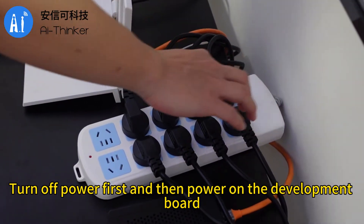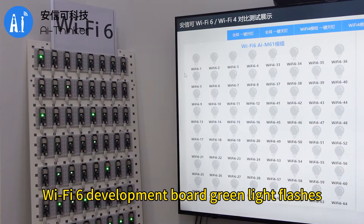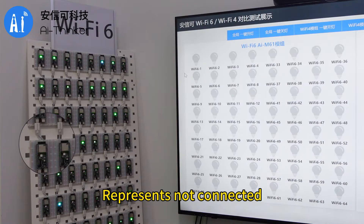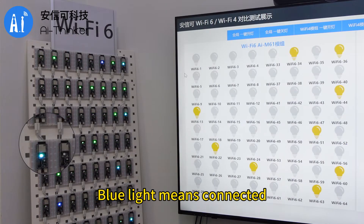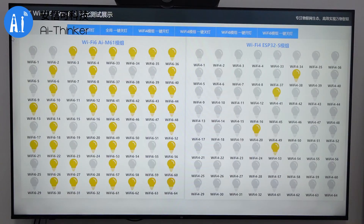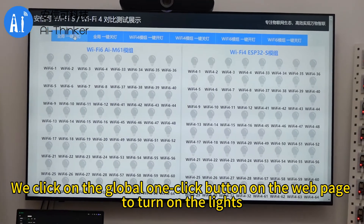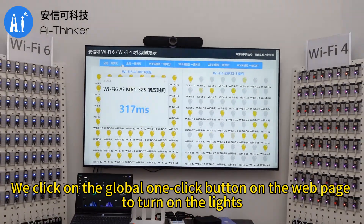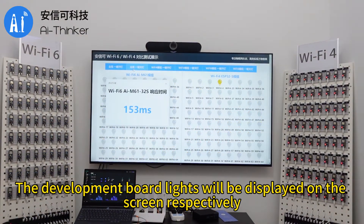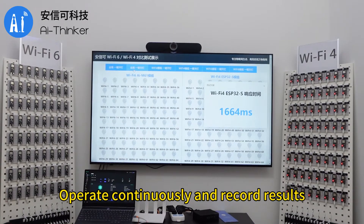Turn off power first, then power on the development board, which will automatically connect to the router and server. The Wi-Fi 6 development board green light flashes to represent not connected; blue light means connected. The red light on the Wi-Fi 4 development board flashes to indicate not connected; purple light means connected. After network connection is completed, we click on the global one-click button on the web page to turn on and off the lights. The development board lights will be displayed on screen with connection response time. Operate continuously and record results.